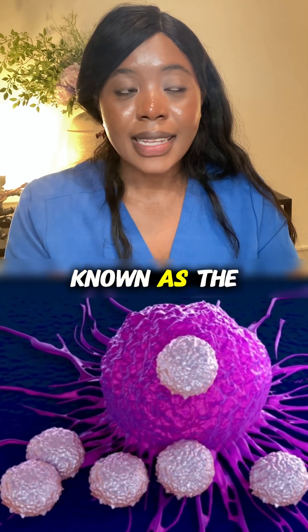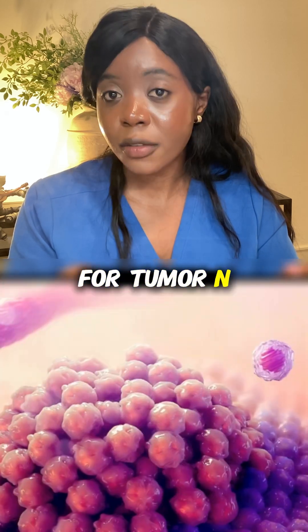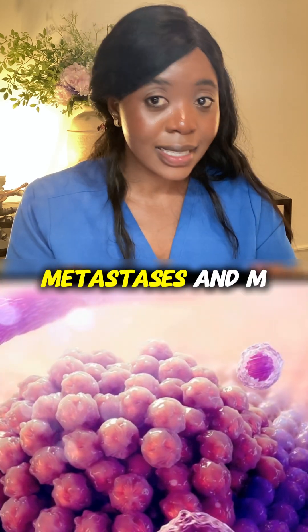This is typically known as the TNM system, which means T for tumor, N for nodes, and M for metastasis.